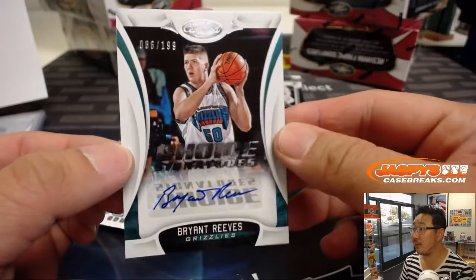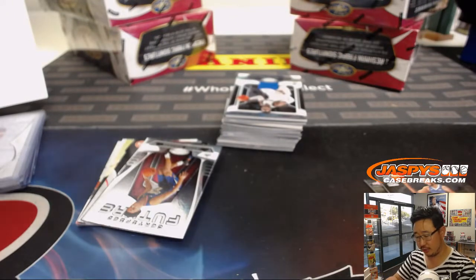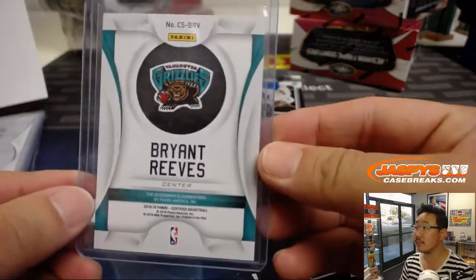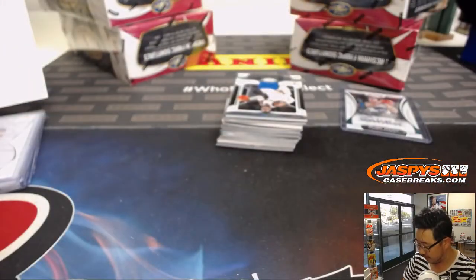All right. We got Bryant Reeves. Choice signatures. 86 out of 199 for the Memphis Grizzlies. That goes to Aaron, Last Spot Mojo. Remember, for the first four breaks, all cards ship. Everything you see here will ship, including all the vet base. From breaks five on, vet base will not ship. So I know some people like the veteran base, the commons. So if that's your thing, get spots in the first four breaks.